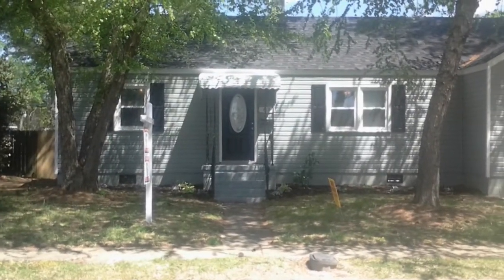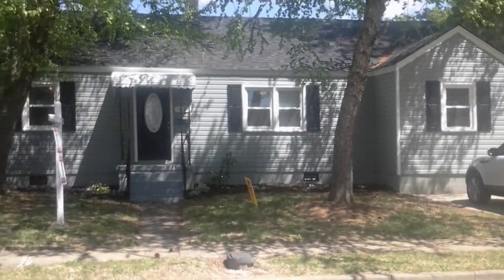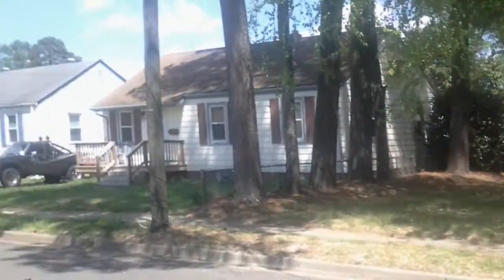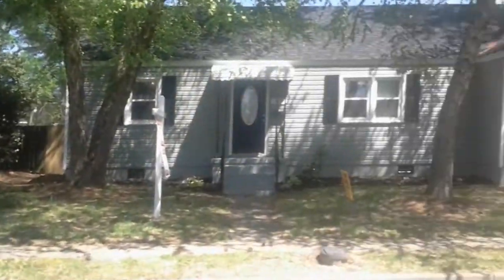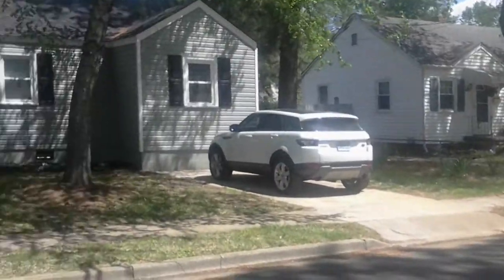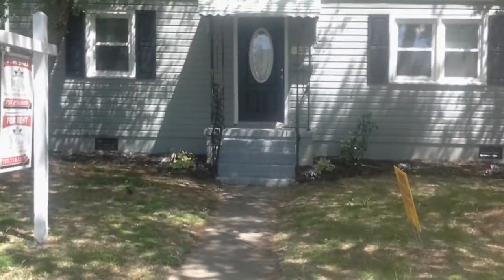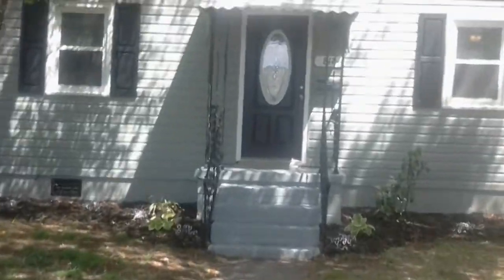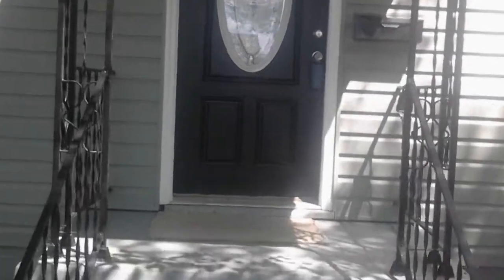We are at 817 Cambridge Avenue. It's a beautifully renovated four-bedroom, two-full bath, single-family house. Very, very quiet street — nothing but chirping birds. Off-street parking, new vinyl siding, new roof, new windows, new heat and air, and more.